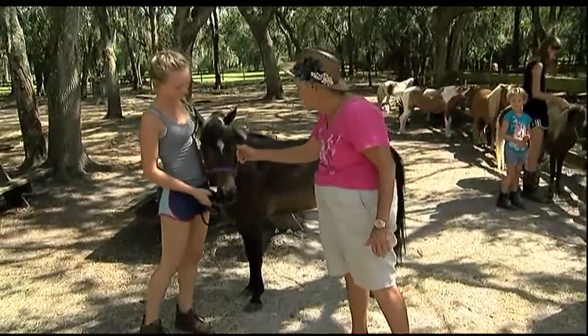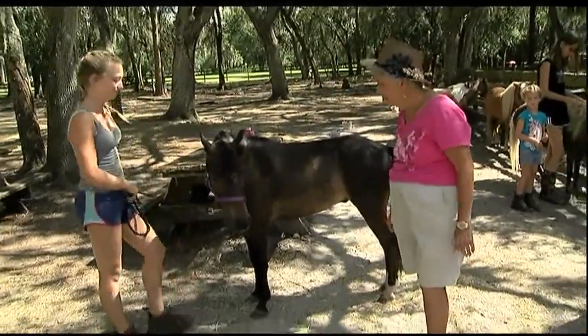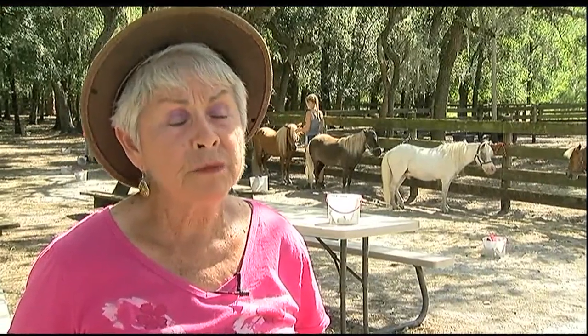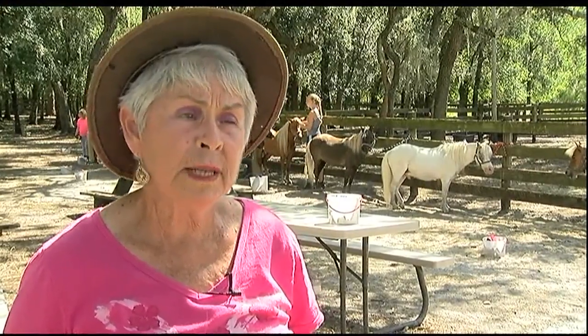Judy is a renowned breeder. All of my stallions are no less than two-time national champions. One is eight times a national champion, and one is 14 times national champion. I do believe if you're going to raise something, you should raise a quality animal.